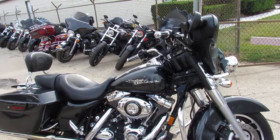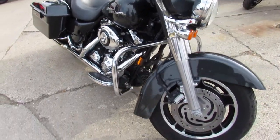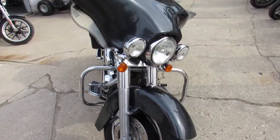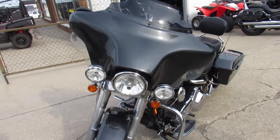Tons of chrome, no rust, no pitting — just a sharp motorcycle. You can check this bike out online and see plenty of pictures at ApprovalPowersports.com.